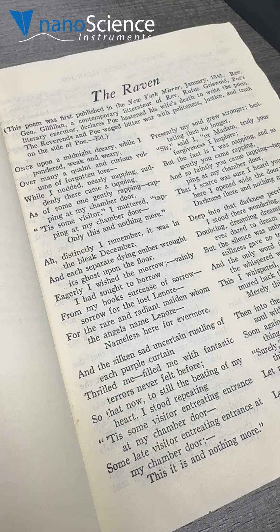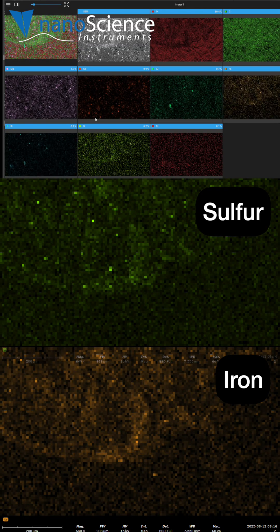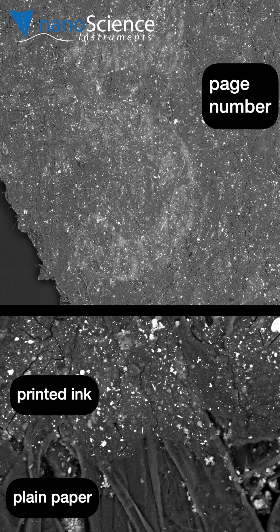This book was printed in 1927 with carbon black ink, which was the standard at the time. The EDS map of the ink showed concentrated iron and sulfur, which came from additives that helped ink dry more quickly and evenly, improving print quality.